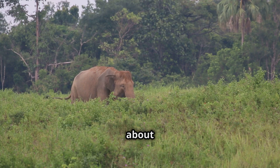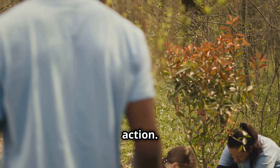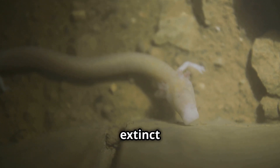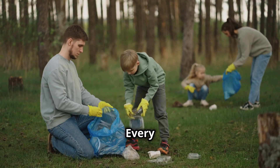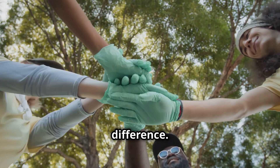It's heartbreaking to think about these losses, but it's also a call to action. By understanding the difference between endangered and extinct species, we can better appreciate the urgency of conservation efforts. Every small action counts, and together, we can make a difference.